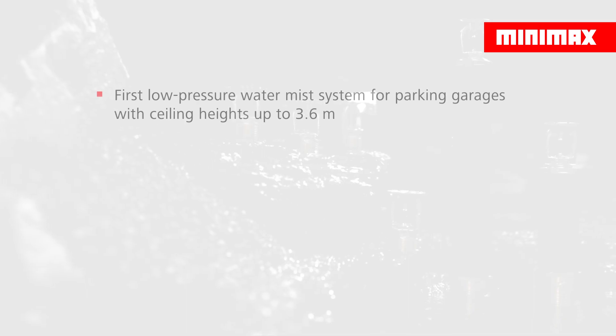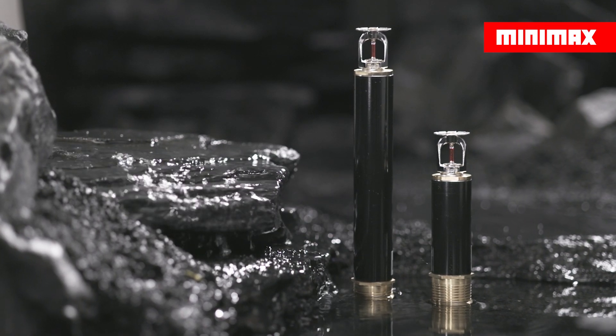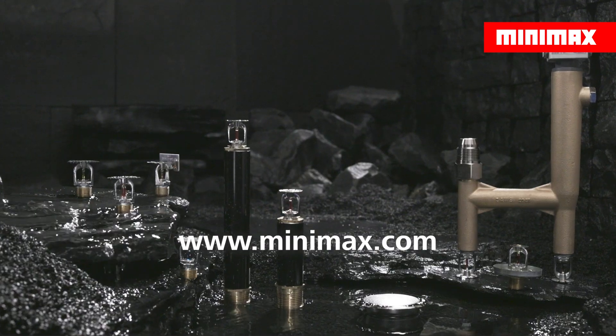Thus, EconAqua has the widest range of applications of all VDS-approved low-pressure water mist systems. Learn more about EconAqua water mist systems at www.minimax.com.